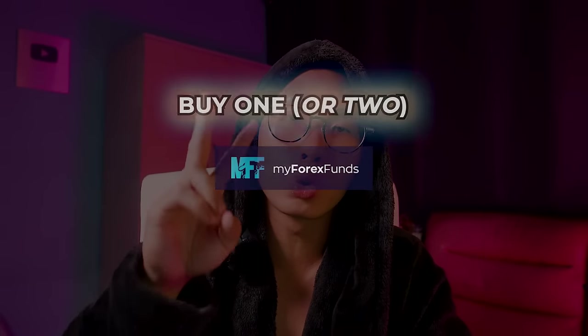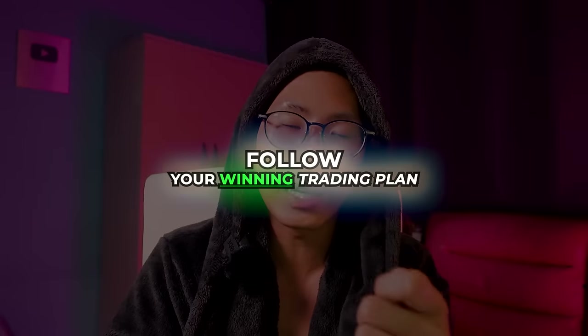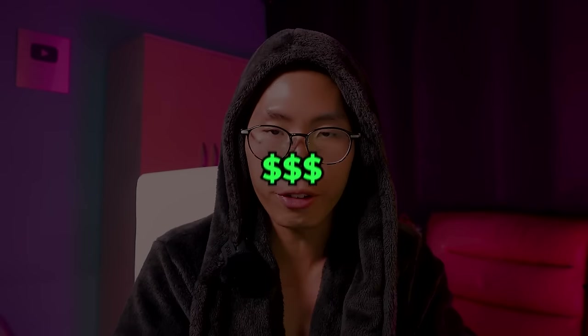The next step is to buy a 5k or two 5k funded account challenges from MyForex Funds. If you cannot pass the FTMO free trial, you won't be able to pass the paid challenges from MyForex Funds. After passing and earning some profits from payouts, use those profits to buy a 50k funded challenge account. Then repeat the same process — use your 50k payouts to buy a 100k, 200k, or even 300k challenge.